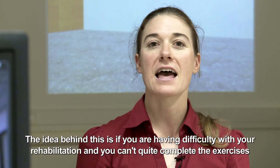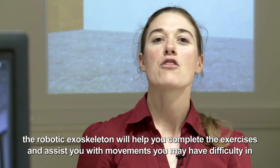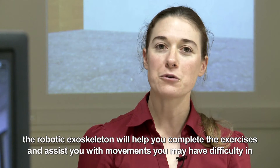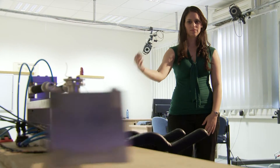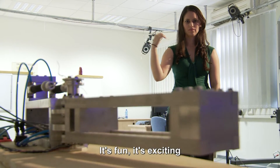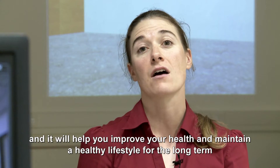The idea behind this is that if you're having difficulty with your rehabilitation and can't quite complete the exercises, the robotic exoskeleton will help you complete them and assist you with movements that you might have difficulty with. It's fun, it's exciting, and it'll help you improve your health and maintain a healthy lifestyle for the long term.